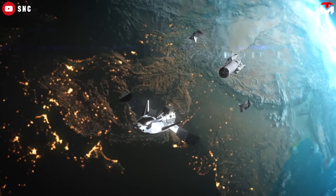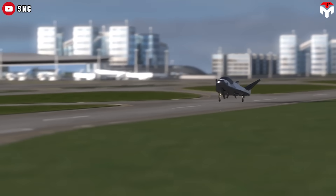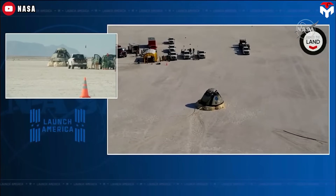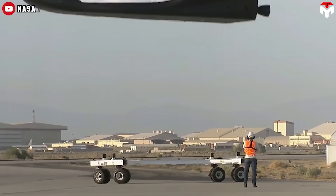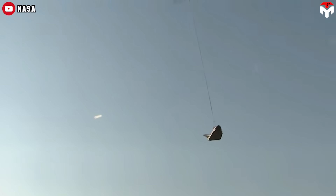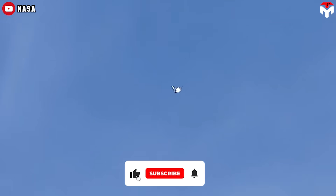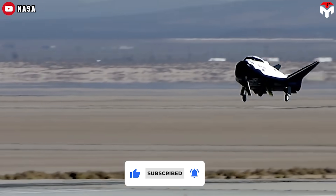Next is reusability. The SNC space plane's configuration is usable 15 times, the same as SpaceX Dragon, and more than the Boeing Starliner at 10 times. The longevity in service of the vehicle is facilitated by the modest gravity loading and gentle landing associated with its design. This is compulsory because the original NASA design on which Dream Chaser was based stressed affordable access to space.